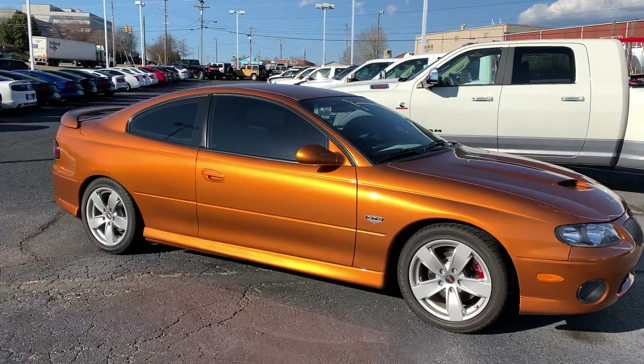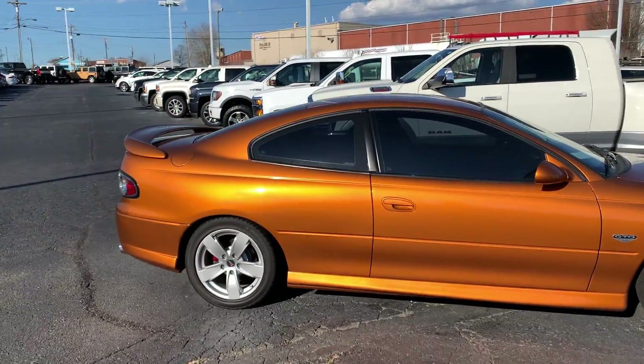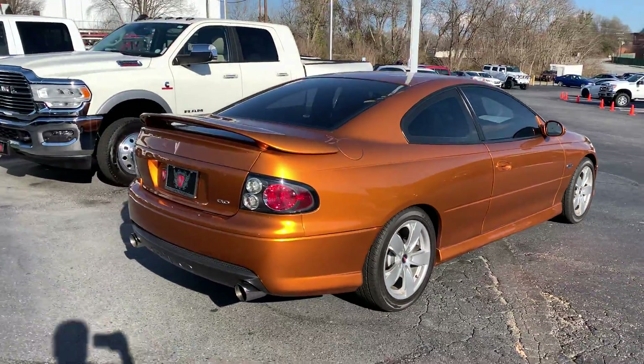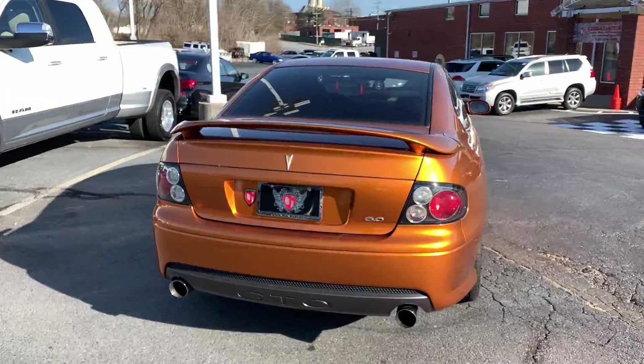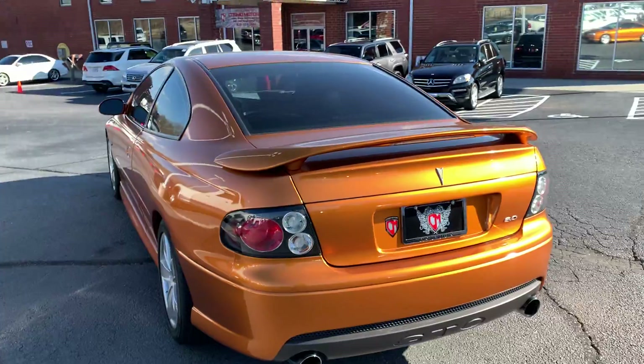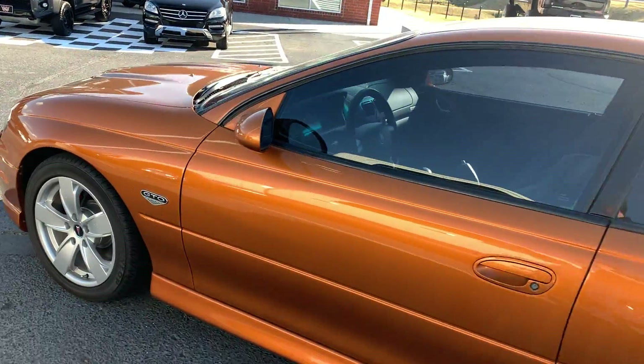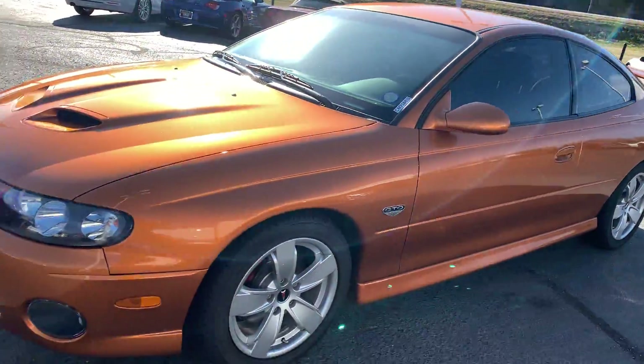This is our 2006 Pontiac GTO in brazen orange. This thing looks excellent. It's a little dirty right now. I'll try to do a little distance walk-around and then get up close for you.